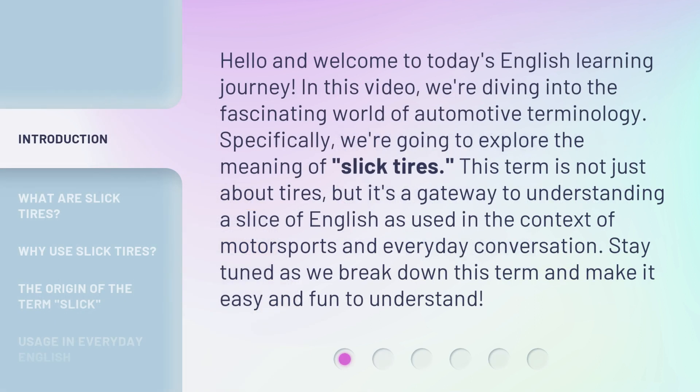Hello and welcome to today's English learning journey. In this video, we're diving into the fascinating world of automotive terminology. Specifically, we're going to explore the meaning of slick tires. This term is not just about tires, but it's a gateway to understanding a slice of English as used in the context of motorsports and everyday conversation. Stay tuned as we break down this term and make it easy and fun to understand.